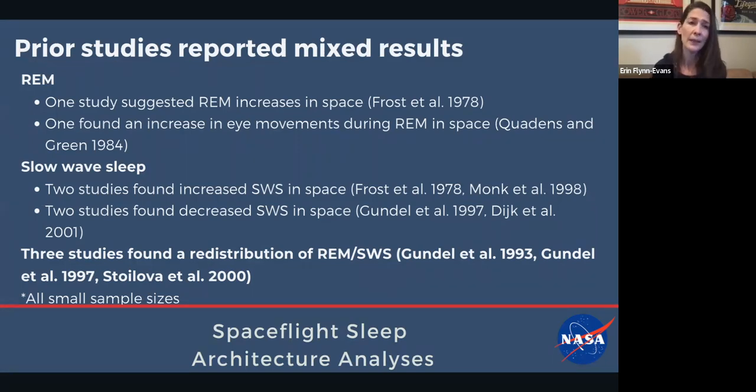Looking back at studies where EEG was collected, we really just don't know if spaceflight affects sleep architecture, or if all of the other factors I already described are responsible for the changes we see. It's just a mixed bag. With REM sleep, one study reported increases, another found an increase in eye movements, two studies said slow wave sleep increases, two said it decreases. A couple of studies looked at redistributions of sleep staging in cycles. Is this because they're circadian misaligned? Is this because they're sleeping in a noisy, terrible sleep environment? We just don't know.